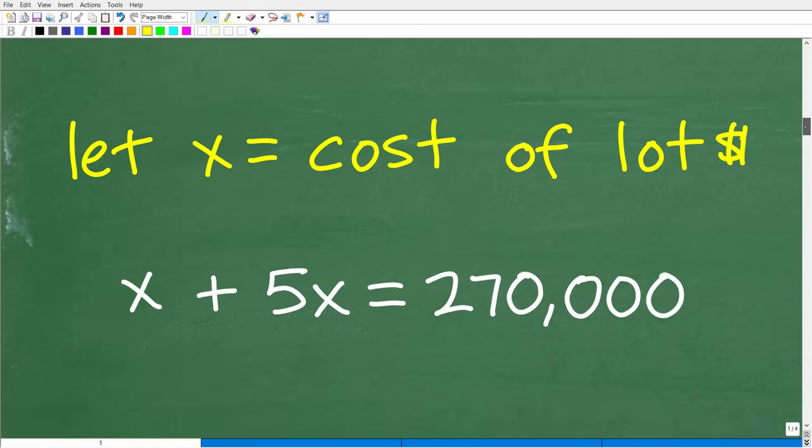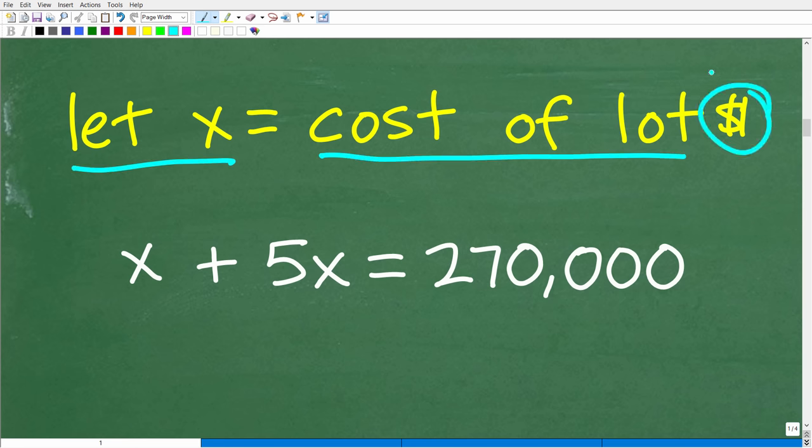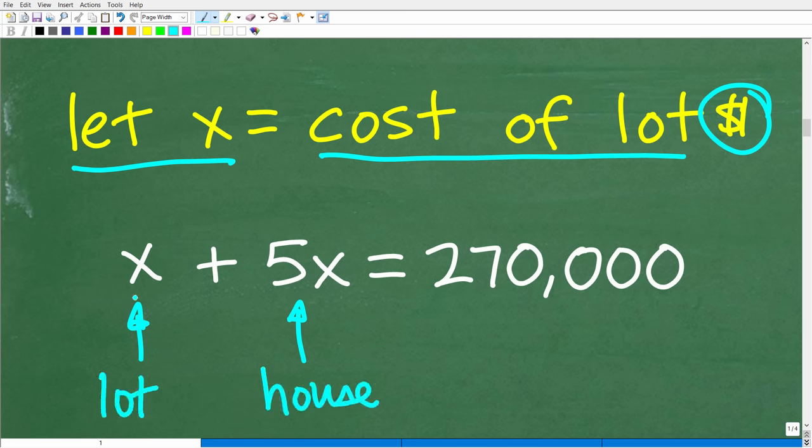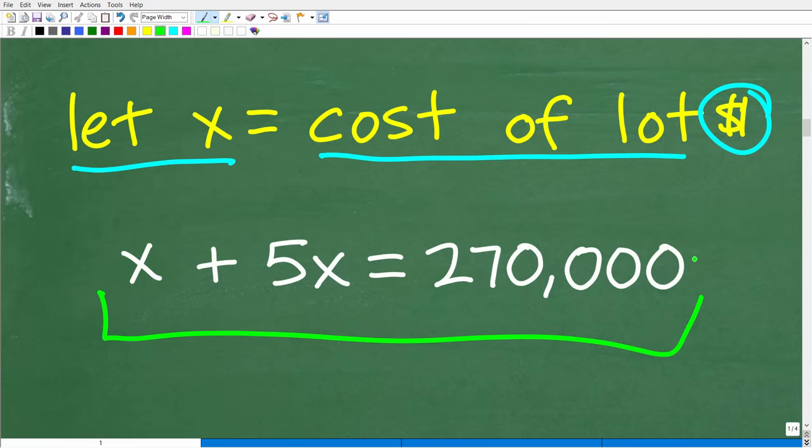Let's formalize our strategy. We let X equal the cost of the lot in dollars. The lot costs X, and since the house is five times as much as the lot, the house costs 5X. The lot plus the house equals $270,000. So the equation is: X plus 5X is equal to $270,000. It's really up to those who understand basic algebra to solve this equation — it's super easy.